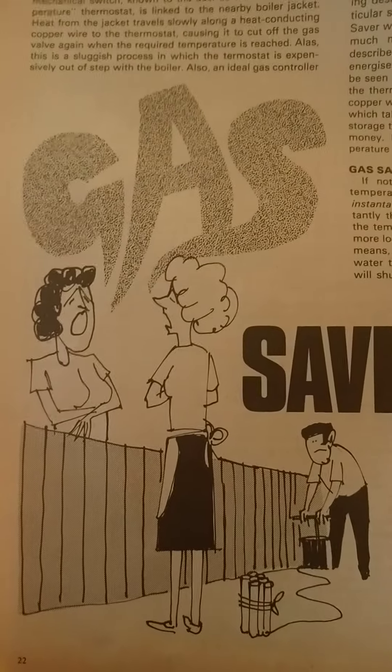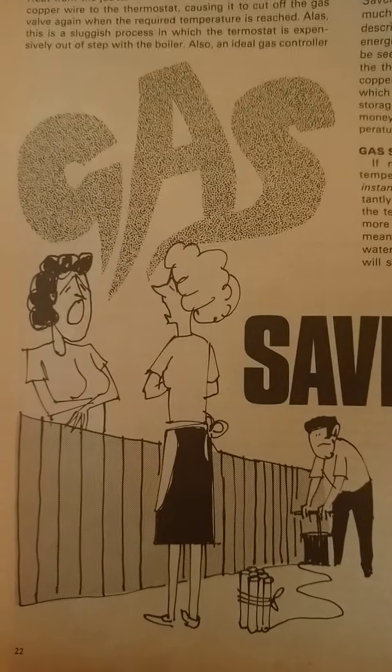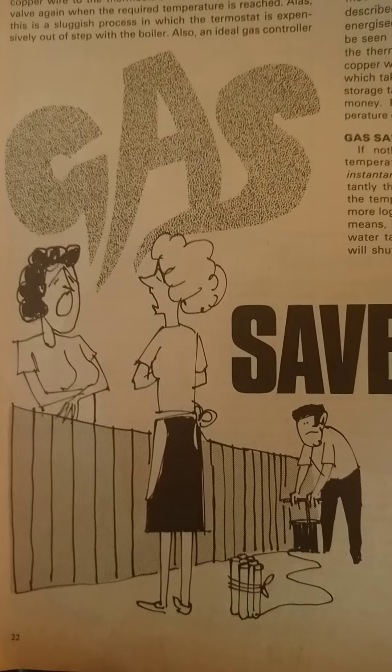There's a diagram of someone preparing to blow up their wife. If I see someone insinuating that someone should murder their wife - but it wasn't serious, it was just a cartoon illustration.